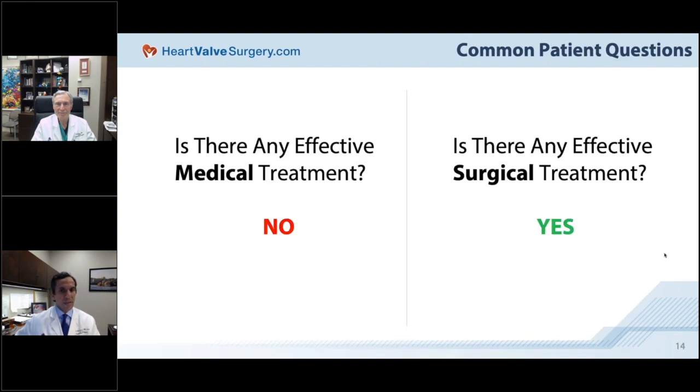Patients often ask if there is effective medical therapy for bicuspid aortic valve disease. Unfortunately, to this day there is no effective medical treatment. We can only give medication to control blood pressure or minimize fluid retention, but nothing impacts how fast the disease will progress or eliminates it. However, the good news is that there are very effective surgical treatments for aortic valve disease, which we'll discuss over the next 30 to 40 minutes.